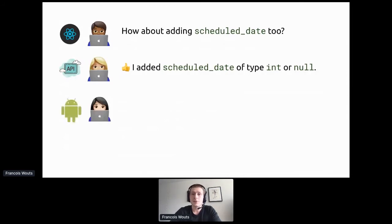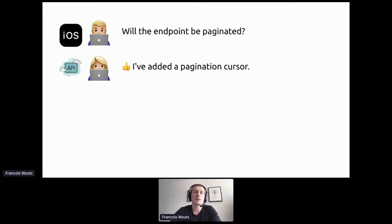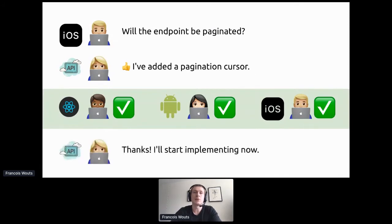The API engineer adds scheduled date — a one-line change. The Android engineer suggests formatting the date on the server side so it's always a string rather than an int. The iOS engineer notices pagination hasn't been considered, so a pagination cursor is added. Everyone comments saying it looks good, and only at that point does the backend engineer go and implement the API.